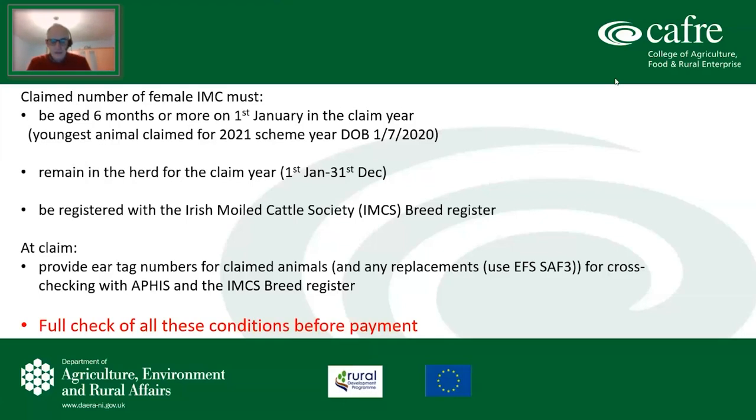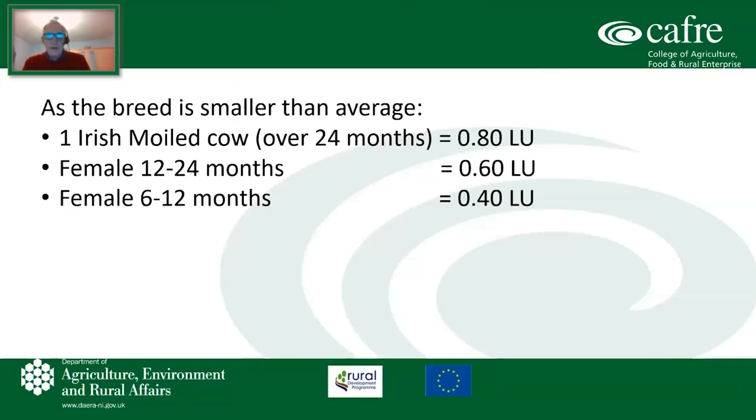It is very important to stress that there is a full check of all these conditions before payment. When you make your claim for livestock units and provide the ear tag numbers, it is fully checked that the animals are the correct age, that they've been in your herd for the full claim year, and that they're registered with the Irish Moilly Cattle Society — every claim is fully checked. As the breed is smaller than average: a cow over 24 months equals 0.8 of a livestock unit; a female between 12 and 24 months is 0.6 of a livestock unit; and a female 6 to 12 months equates to 0.4 of a livestock unit.